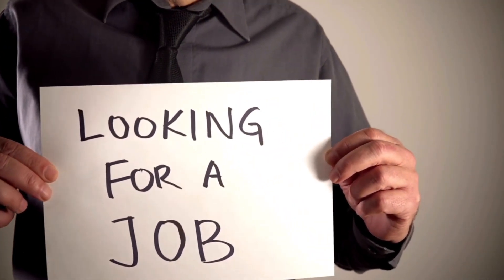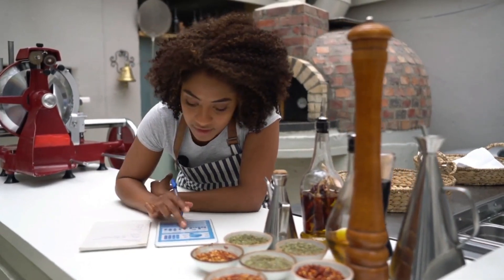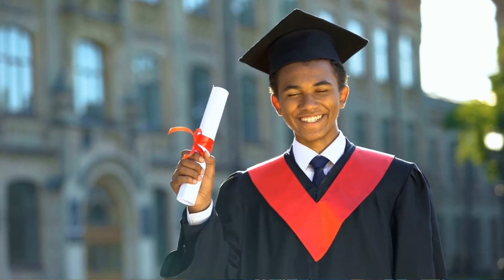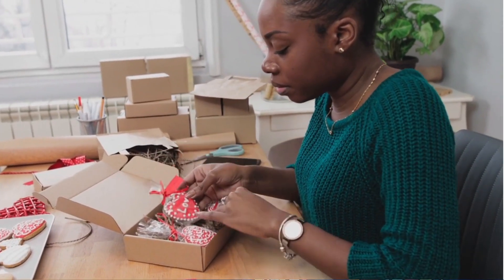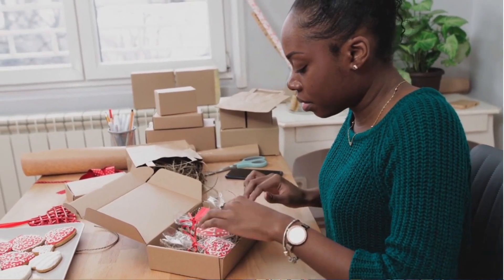Hiring interns can be highly beneficial for your businesses, especially when it comes to handling specific operational tasks. Here's what business owners need to know about hiring interns and why it's advantageous to do so. Number one: cost-effective talent. Interns are typically students or recent graduates looking to gain work experience. They are often willing to work for lower wages or even as unpaid interns in exchange for valuable learning experiences, making them a cost-effective source of talent, especially for tasks that don't require highly specialized skills.